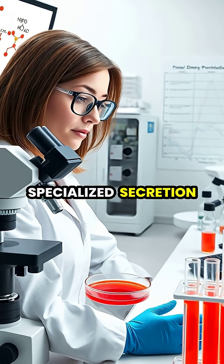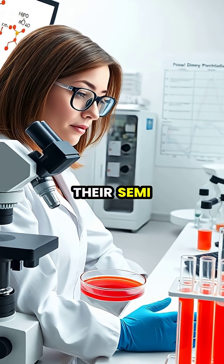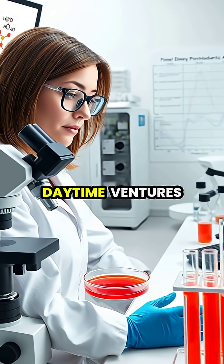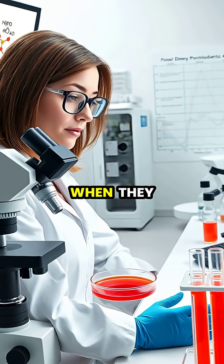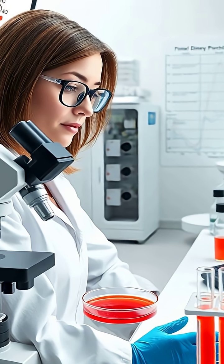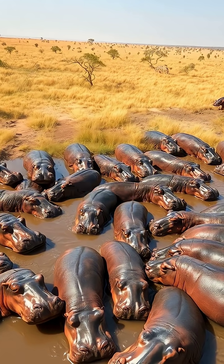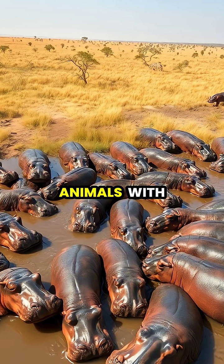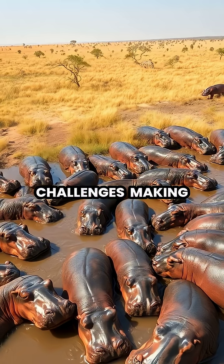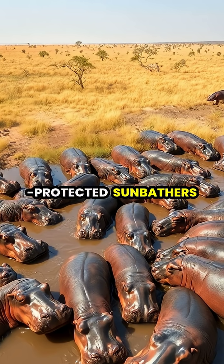The hippo's specialized secretion is perfectly adapted to their semi-aquatic lifestyle, protecting them during their daytime ventures on land when they would otherwise be vulnerable to the harsh African sun. This extraordinary adaptation is just one example of how evolution has equipped animals with specialized defenses against environmental challenges, making hippos one of nature's most well-protected sunbathers.